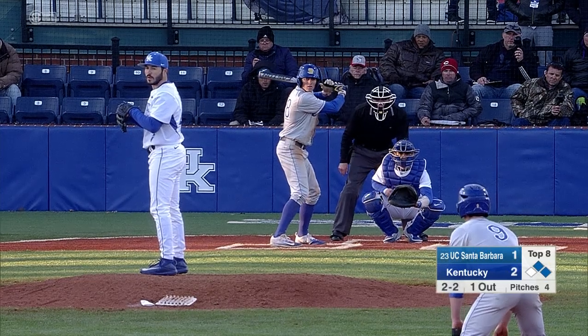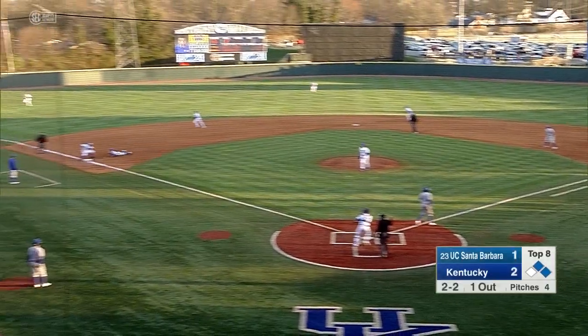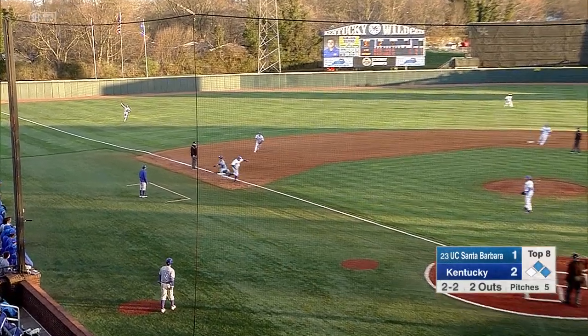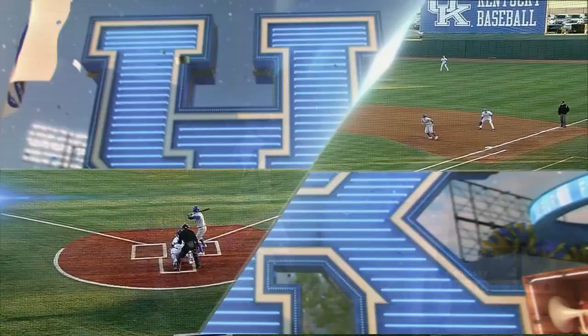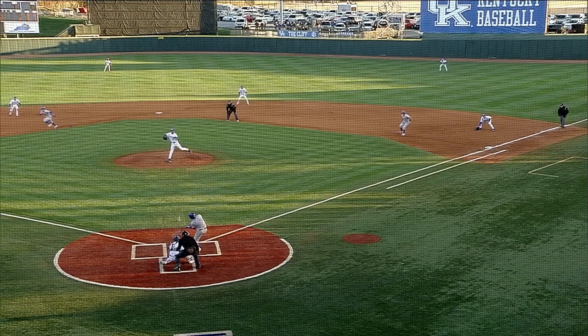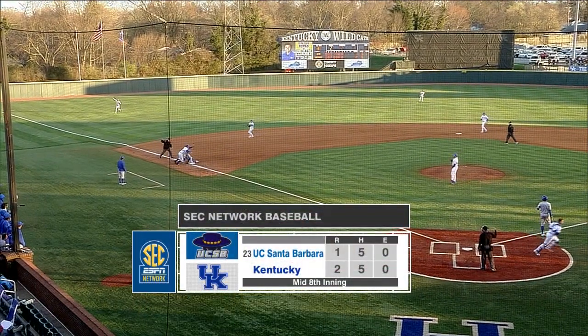Now it's up to Cleary. Runner's moving. Strike him out, throw him out. Yes, they do. How about that? Big double play by the Cats. The strikeout from Cleary, and the strike him out, throw him out, and the Cats get out of the eighth with the lead.